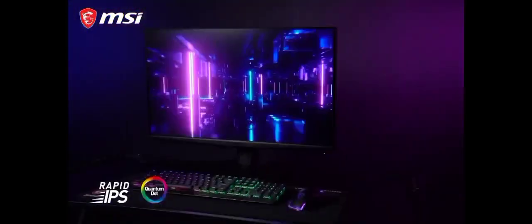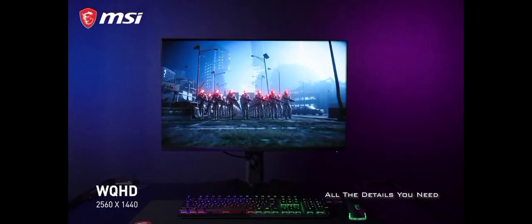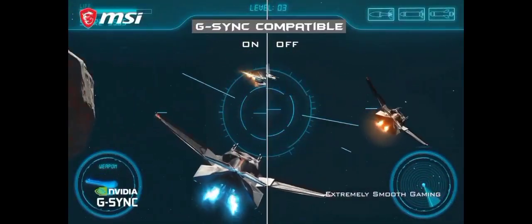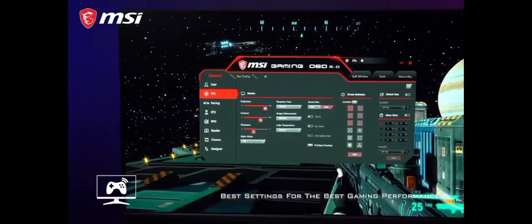This monitor also boasts a blazing-fast 165Hz refresh rate and 1ms response time, ensuring smooth and tear-free gaming sessions. Adaptive Sync technology minimizes screen tearing, making it a fantastic choice for gamers. The monitor's ergonomic design allows for tilt, swivel, and height adjustments, ensuring comfort during long gaming sessions.